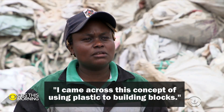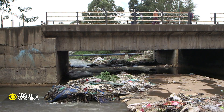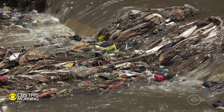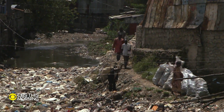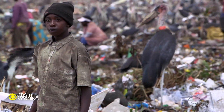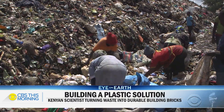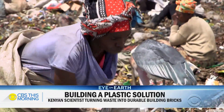Matea explains: 'I came across this concept of using plastic to make building blocks.' In 2017, Kenya outlawed single-use plastic bags, but it's still everywhere — clogging drains, polluting rivers, contaminating animal feed. Some of it ends up in Nairobi's Dandora landfill, which long reached its capacity and was supposed to be closed down 20 years ago.